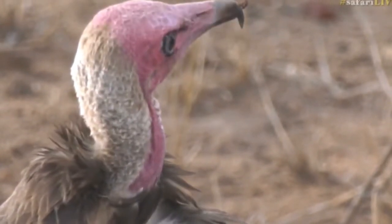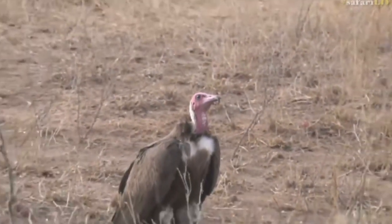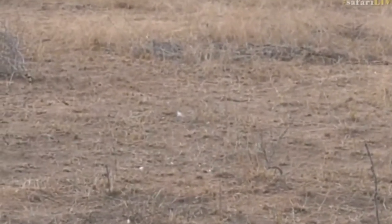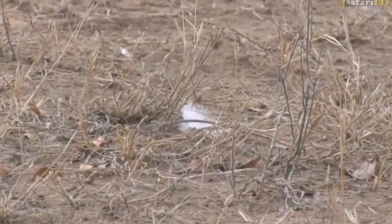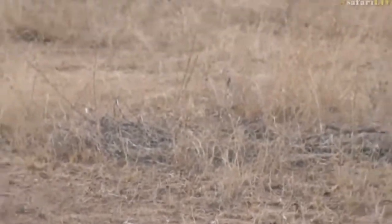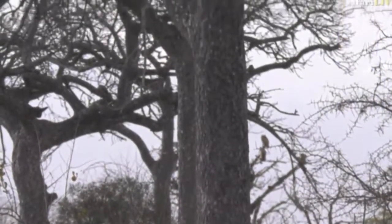These males are very full at the moment. You can see there are some feathers around, which is a sign that the vultures did feed earlier today before the lions decided to move the carcass.